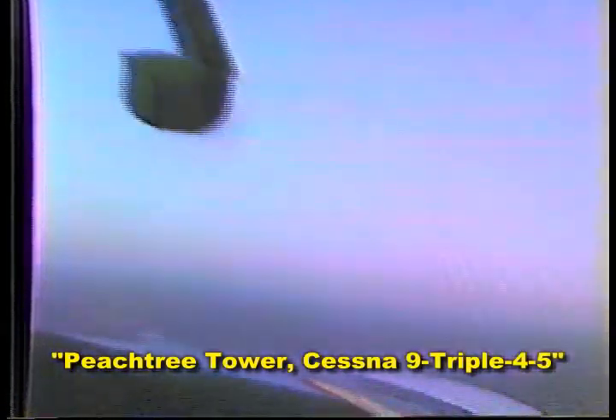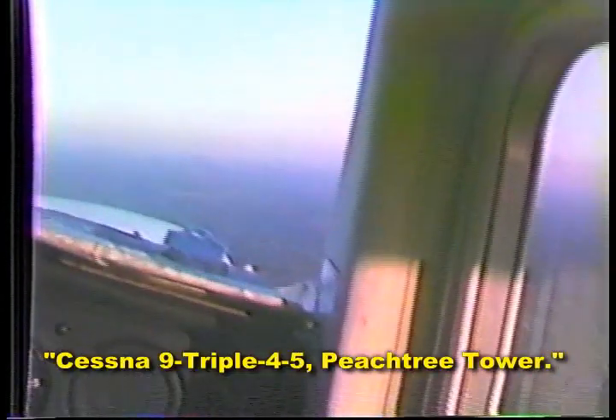Peachtree Tower, assess the 9th and 445. This line, 445, Peachtree Tower. Just 445 in the left, downward, on way two left. Report downward.